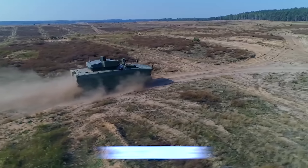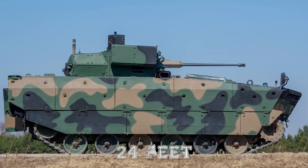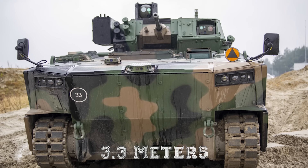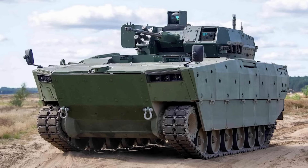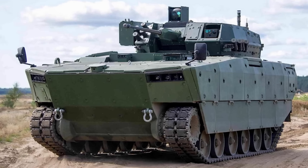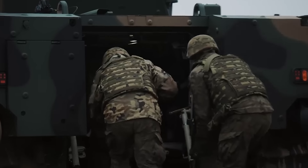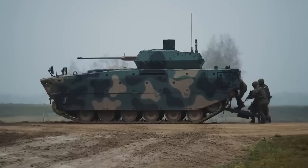The Borsuk weighs in at 30 tons and has a running length of 7.3 meters or 24 feet, with a beam of 3.3 meters or 11 feet and a height of almost 3.3 meters to the turret top. Internally, it houses an operating crew of three with seating for six passengers under light to medium protection.